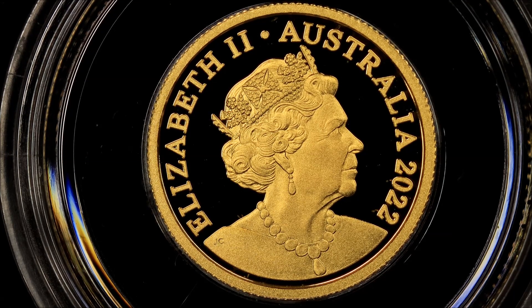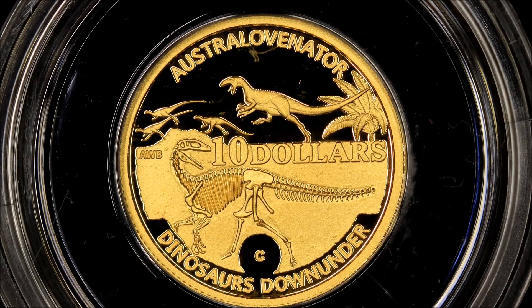I'll turn her over — that's the reverse side, nice and close. The Australovenator — I'm sure it's Australovenator. So yeah, $10, lovely. Really, really nice. I like that design. It's been minted beautifully — high grade, highest of grades for sure. No problems.